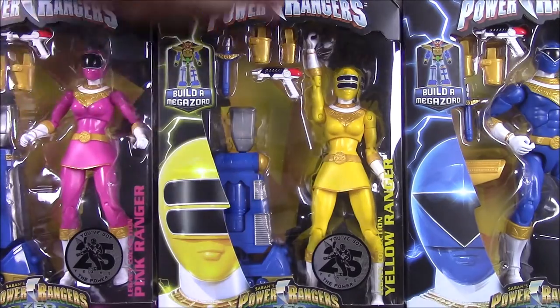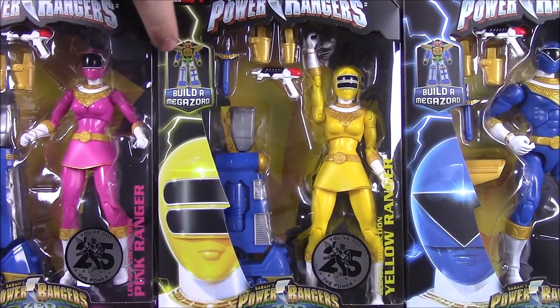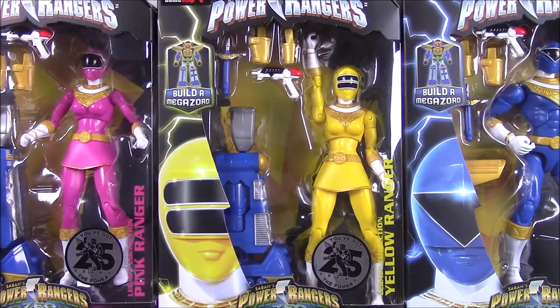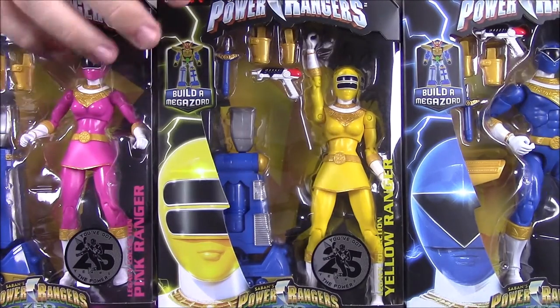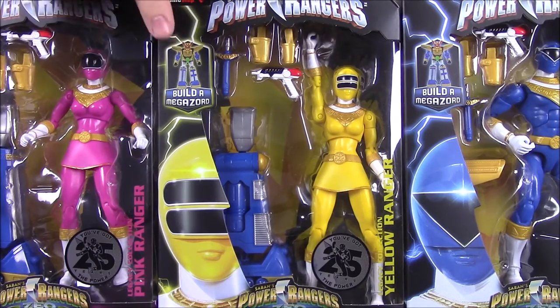As I've mentioned in a past episode, I did do a review on the Zeo Megazord before — the actual toy Zeo Megazord. You can find that on the channel if you want more detail on the Megazord and all the different stuff it can do.